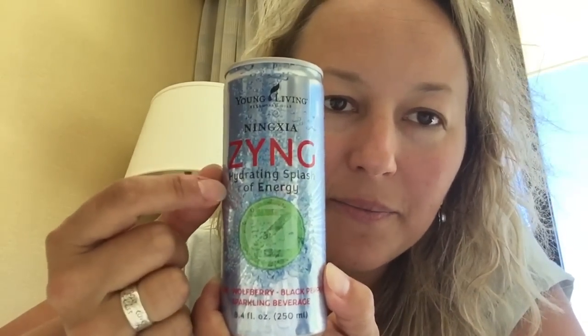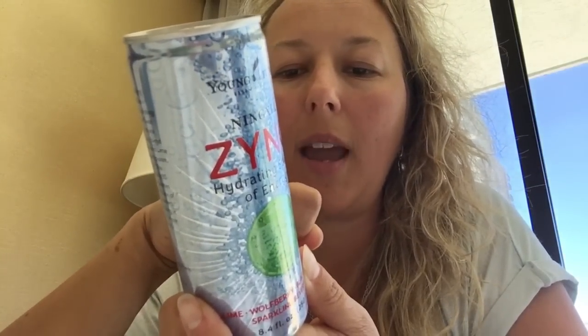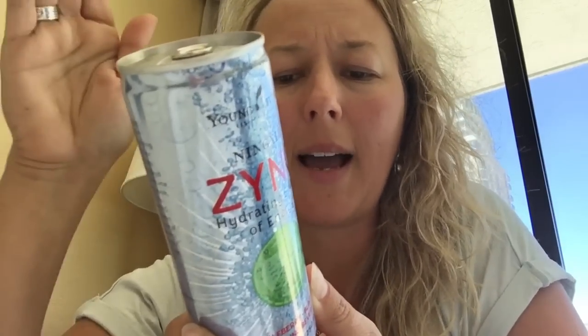The last thing — we had Zing last year, but this is new. This is a big deal: it's newly packaged and now branded as an energy drink. Do you see what it says? 'Hydrating splash of energy' — they were not able to say that before. It really works. It's only 35 calories in one can, sweetened with stevia and some cane juice. There's also black pepper, blackberry juice concentrate, pear juice, wolfberry, and lime. Fantastic — we'll be sampling these at the open house too.